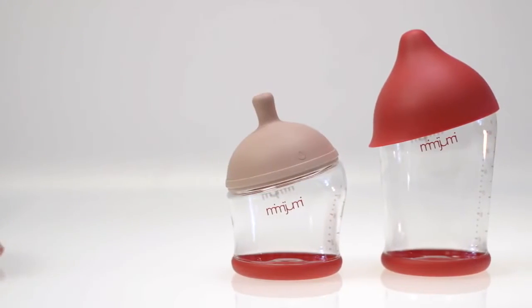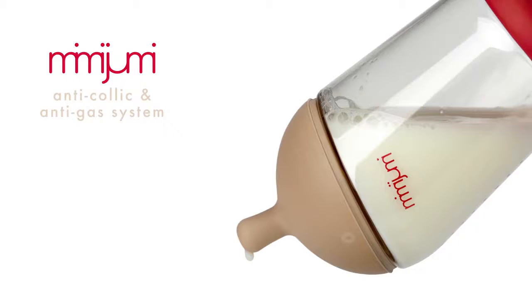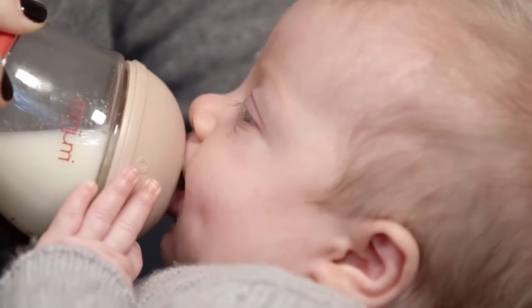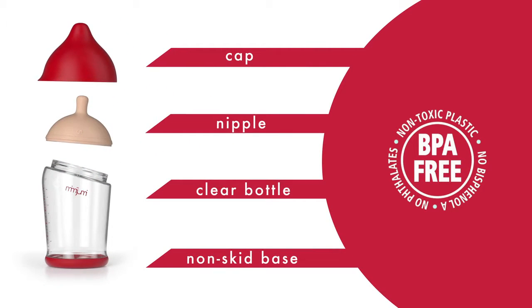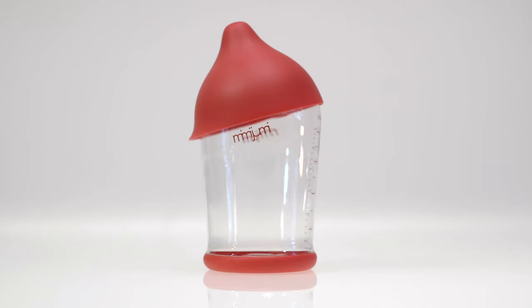For your baby's comfort, Mimi Jumi's nipple is as soft as skin and has an anti-colic and anti-gas system. In addition, the ergonomic shape is easy to hold. The intuitive design is simple, easy to clean, and more economical to use since no additional valves or parts are required.